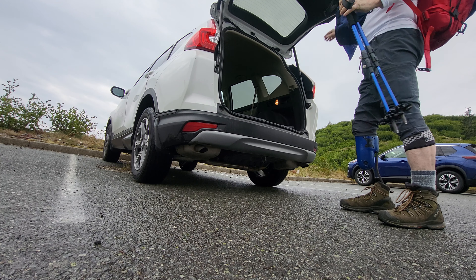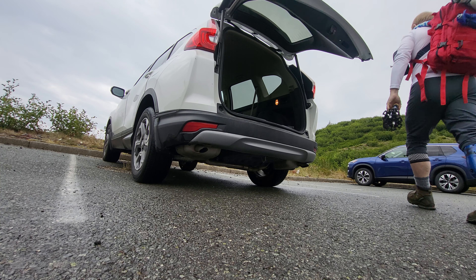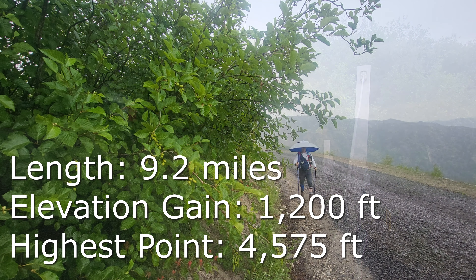The Lewitt Falls Trail starts with the Windy Pass trailhead. It's a large parking lot, has a bathroom, and there's a side journey that I recommend you take. The trail is only about 9.2 miles round-trip, 1,200 feet elevation gain, so not too much — 4,575 feet total elevation.